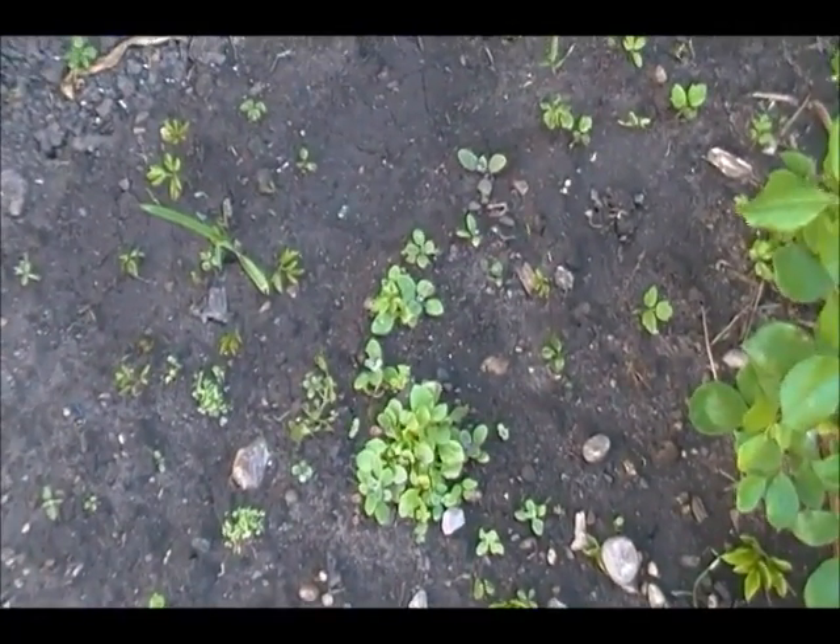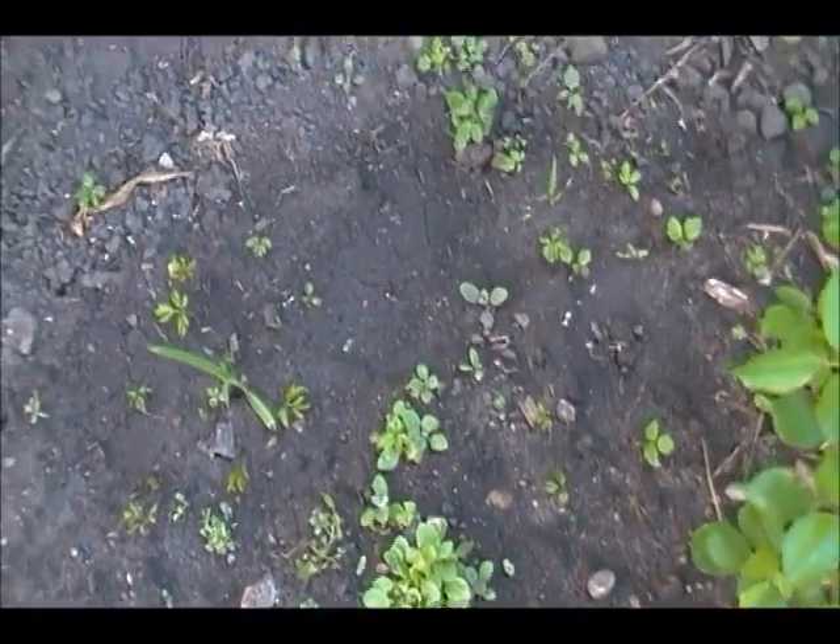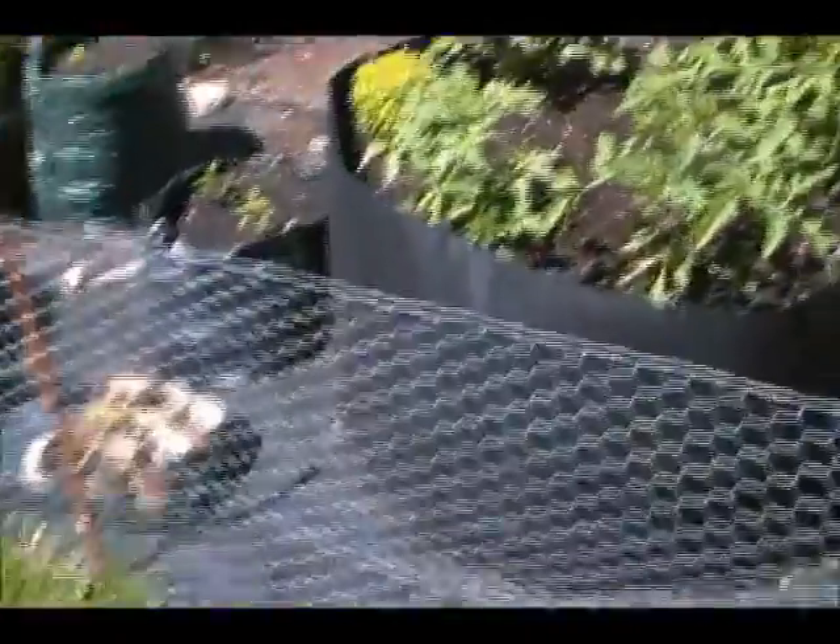And some Canterbury bells, and a lot of things that I have to rip out because they're weeds. I'm going to turn around here — close your eyes if you get dizzy.